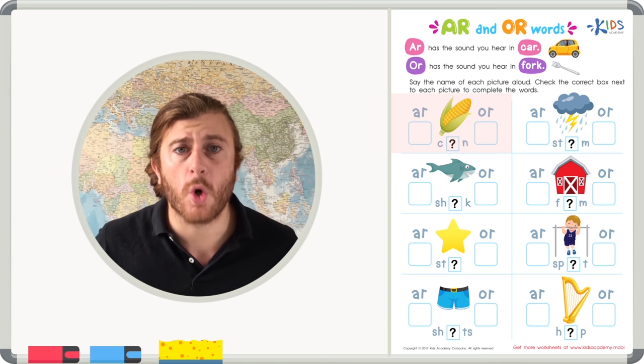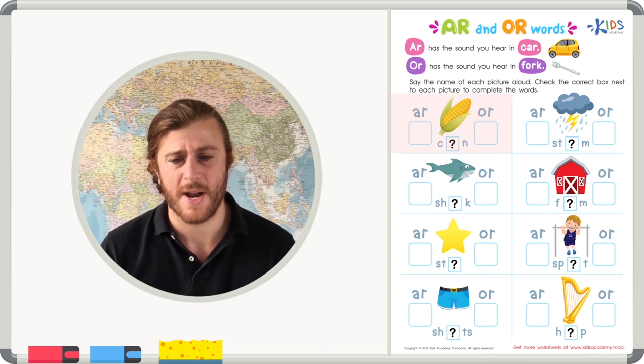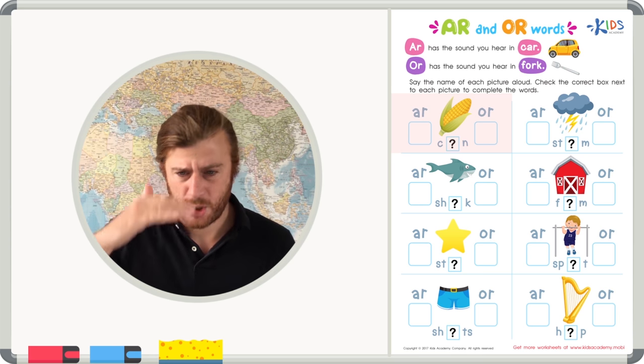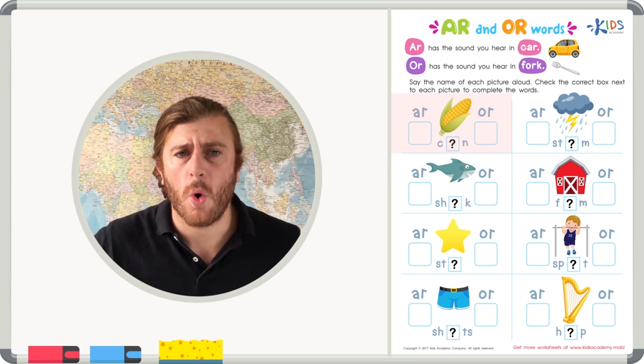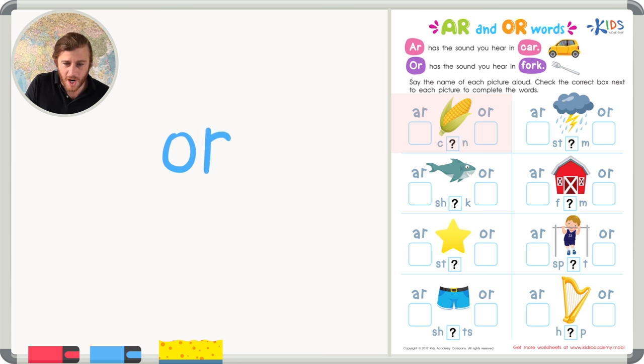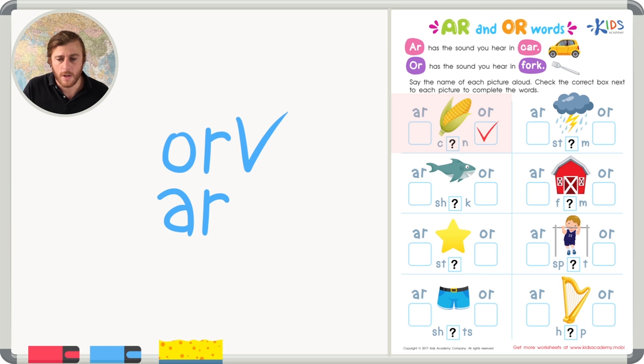The first picture is corn. Let's sound out 'corn' using A-R and O-R to see which sounds right. We can try 'ca-a-arn' or 'co-o-orn.' I definitely hear the O-R sound — C-O-R-N, corn. Let's use this same strategy of sounding out O-R and A-R for the rest of our words.